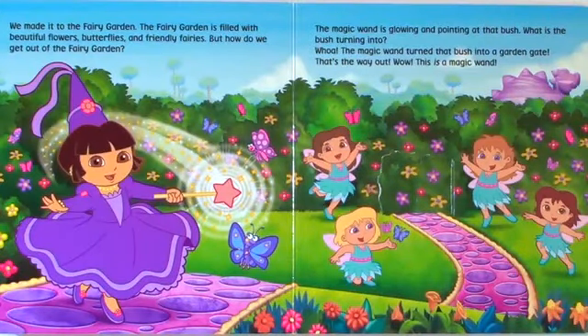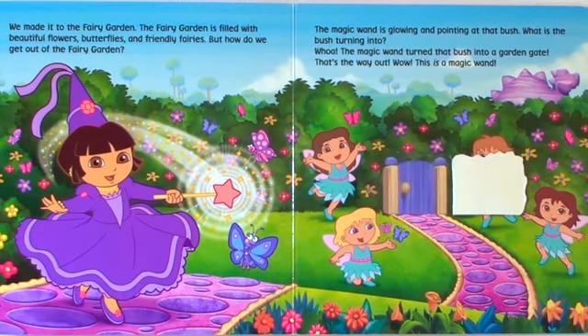We made it to the fairy garden. The fairy garden is filled with beautiful flowers, butterflies, and friendly fairies. But how do we get out of the fairy garden? The magic wand is glowing and pointing at that bush. What is the bush turning into? Whoa! The magic wand turned that bush into a garden gate. That's the way out. Wow! This is a magic wand.